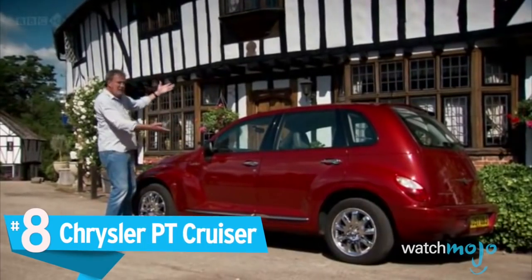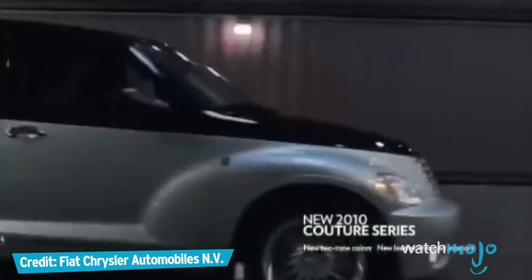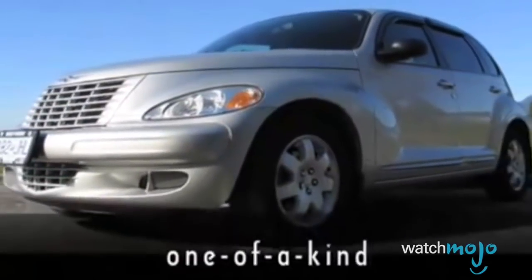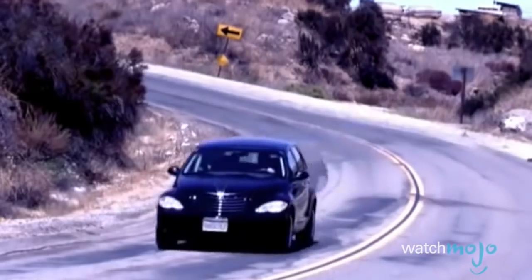Number 8: Chrysler PT Cruiser. It's hard to define exactly what kind of car the PT Cruiser really is. In some ways it resembles your standard four-door car, while in other ways it looks like an SUV. If you look at it just right, you may also think it looks like the Monopoly car — or at least a malformed one. A more blobbily car, if you will.